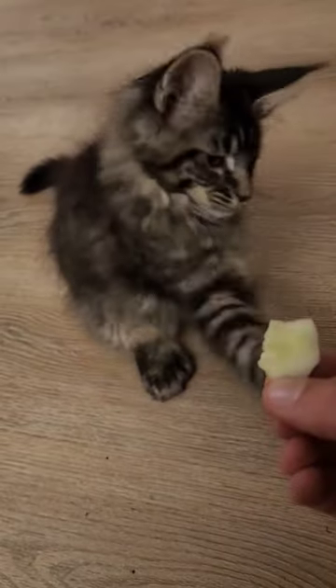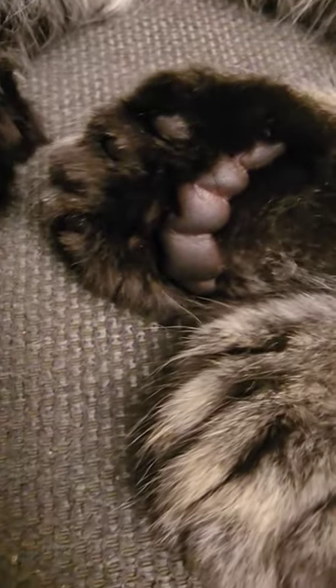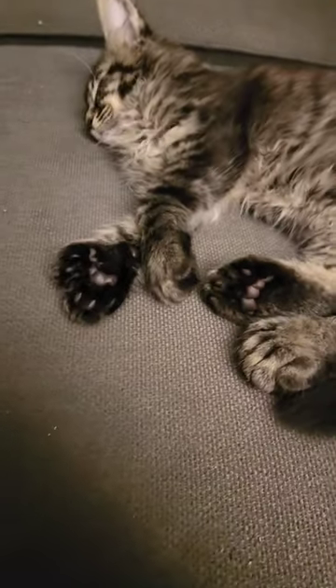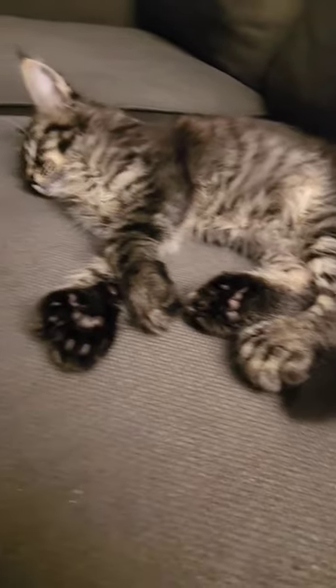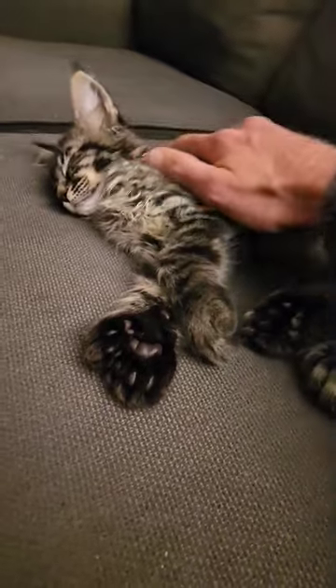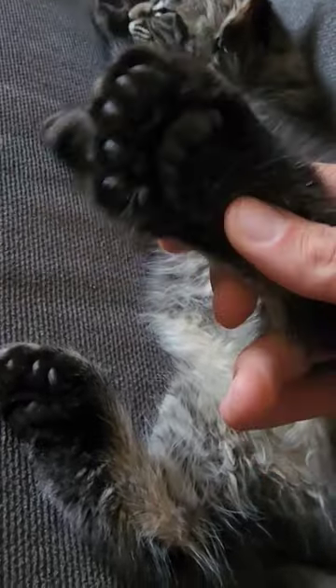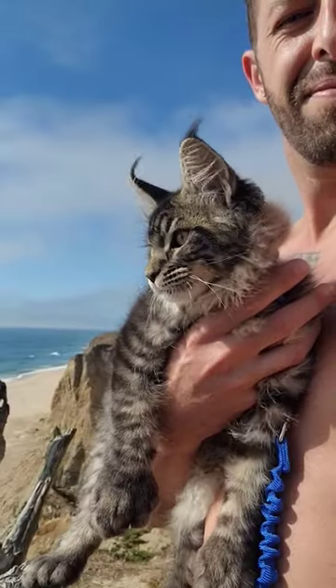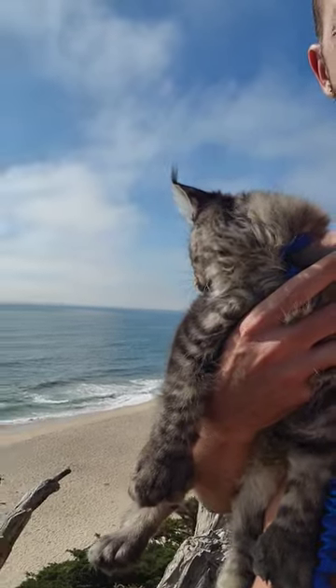This mutation is actually kind of common for Maine Coons. It's called polydactyl, and at one point 40% of all Maine Coons were polydactyl. These cats are also known as Hemingway cats, mitten cats, or thumb cats. The record holder for the most toe beans is a ginger cat named Jake with a whopping 28 toe beans.